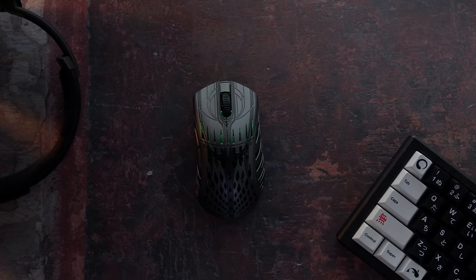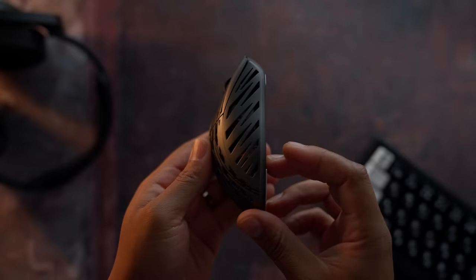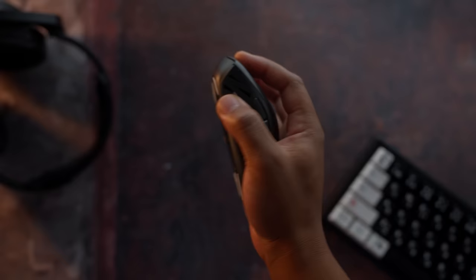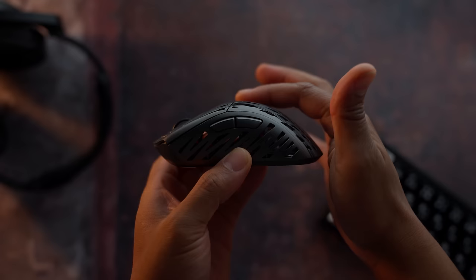Coming in at number two is the Ponage Stormbreaker. This is a unique take on the EC2A shape. What makes it unique is the hump sits towards the middle with a drastic slope towards the back and dramatic curvatures on the sides. Those dramatic side curvatures help with pressing in rather than resting, giving you more control and accuracy. Since the pressure and sensor are almost one-to-one, you get more of a mind-muscle connection compared to mice with a more gradual hump. The Ponage Stormbreaker was one of my favorite shapes of this past year.